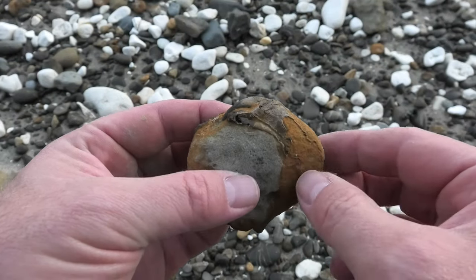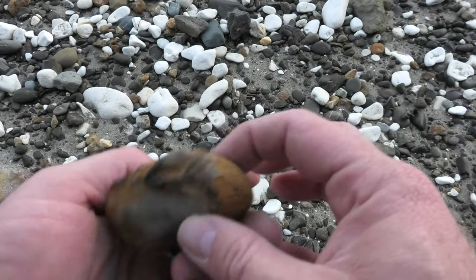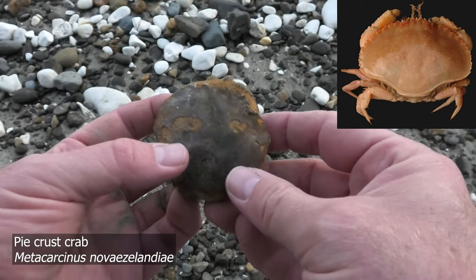There's a crab claw sticking out there — and I think, oh yeah, that's the top of the carapace there. It's a pie crust crab — a tiny one. They can get a lot bigger.